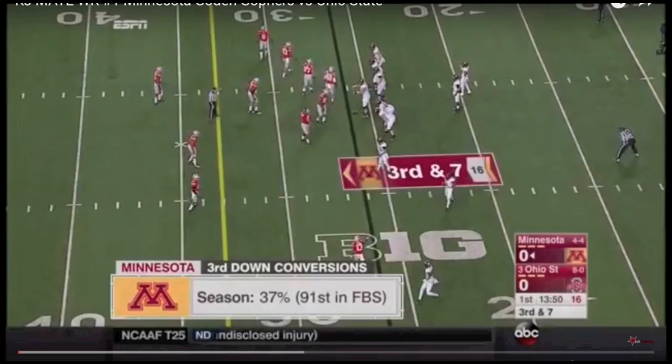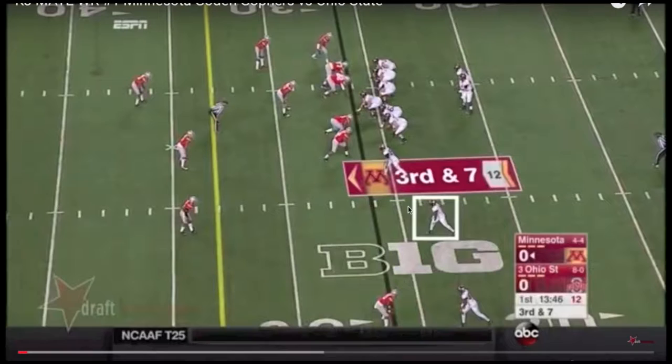Here we are. It's KJ May and the Minnesota Golden Gophers against the Ohio State Buckeyes from the 2015 season. As we go into this film study, we're going to focus on those traits of separation quickness and what KJ May is as a route runner overall.